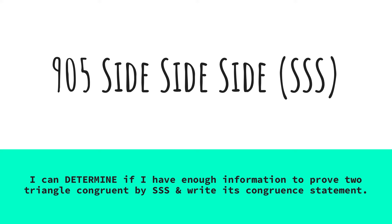Hi everyone, it's Mrs. Summer here to talk about lesson 905, the side-side-side, or SSS, S-cubed theorem. I can determine if I have enough information to prove two triangles are congruent by side-side-side and write its congruency statement.